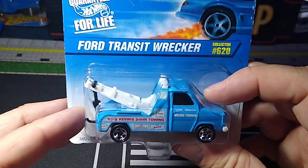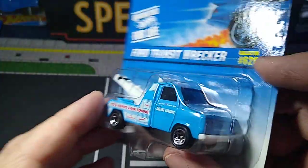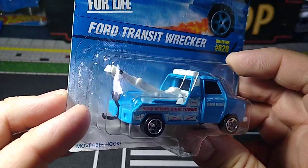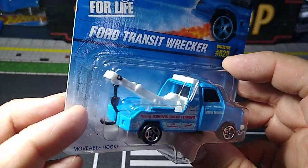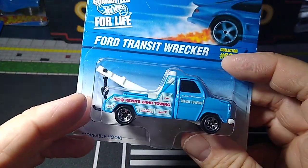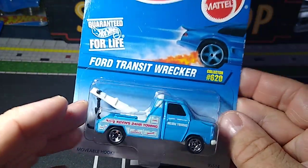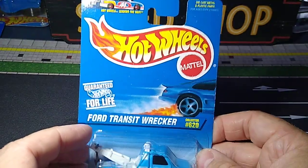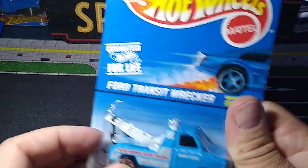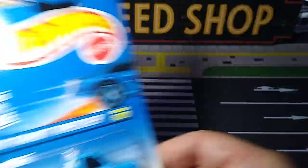And I got this Ford Transit Wrecker — I have nothing like this in my collection. I think it looks really cool. I think it needs some detailing and some better wheels on it, like some Matchbox truck wheels — would look great on here. So I might do something with that. I love my tow trucks. This is the Ford Transit Wrecker, '97. So that's a new one for the collection.